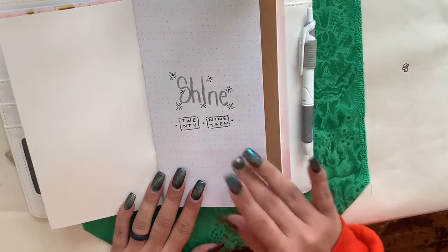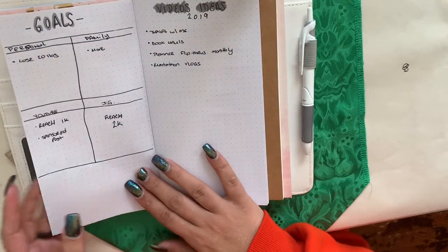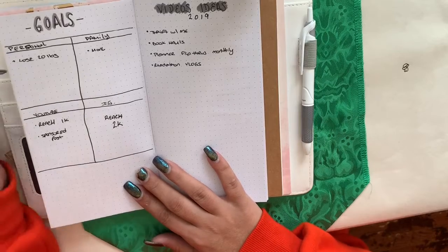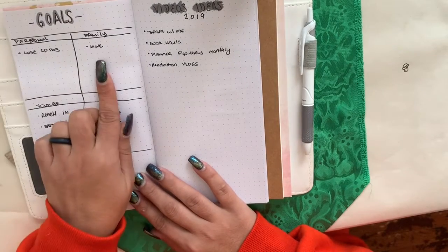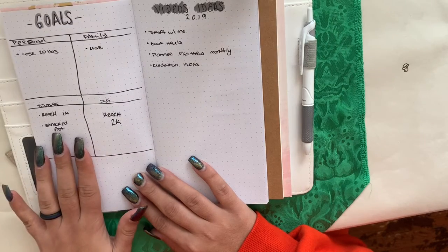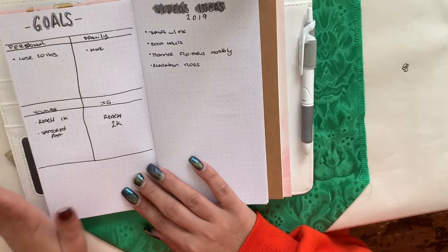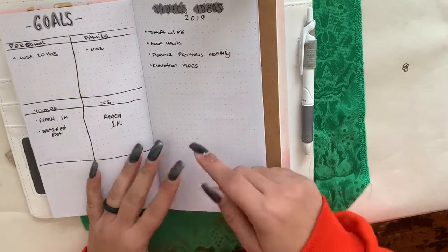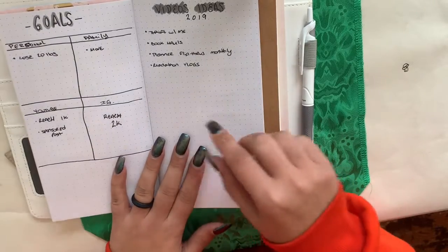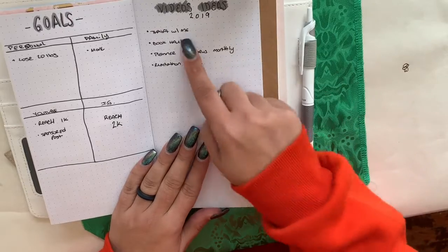This is like my collections section. My word for 2019 is 'shine.' My goals for the year are: lose 20 pounds, move, reach 1k on YouTube and get a sponsored post, and reach 2k on Instagram. I did reach 1k on Instagram today, so I'm really excited about that!